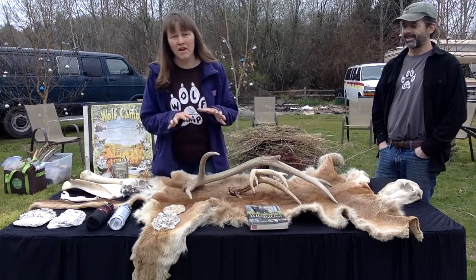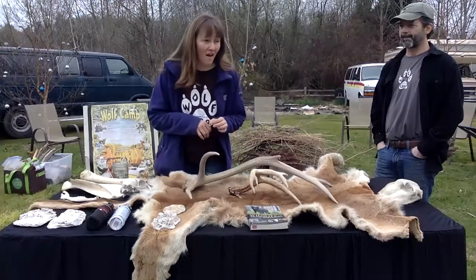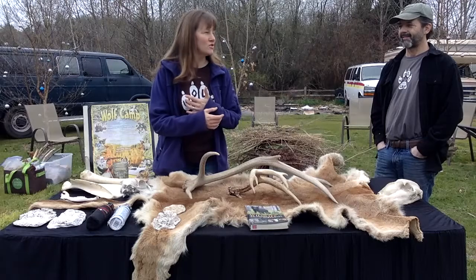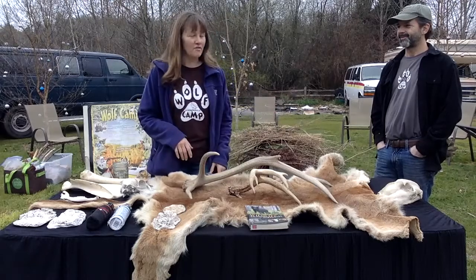We're going to be talking about animals that you find around here, but you can find them in other places around the country as well, so this will be a good base of knowledge for you to expand on and get out there.